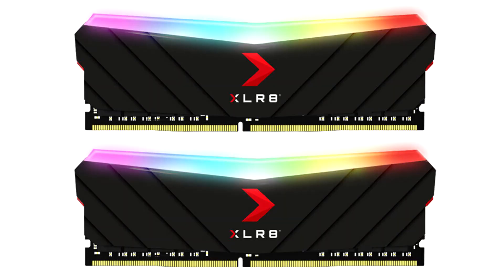PNY announces the XLR8 Gaming Epic XRGB DDR4 4000 MHz desktop memory, a new addition to the company's high-performance XLR8 line of PC memory for gaming PCs.